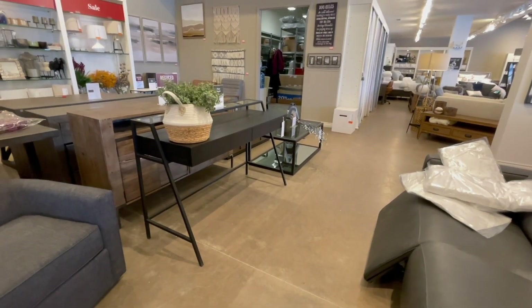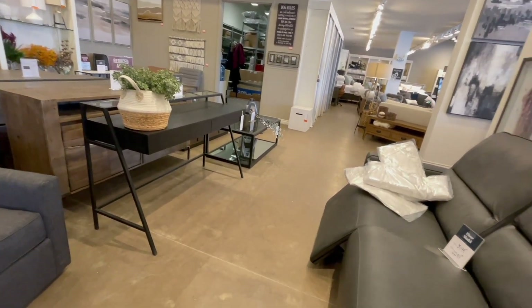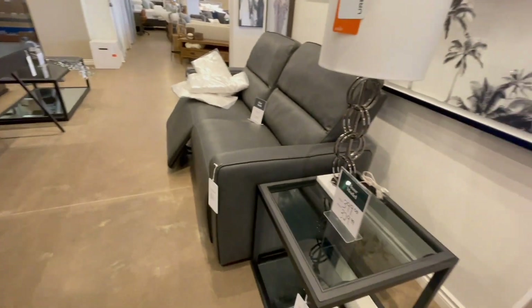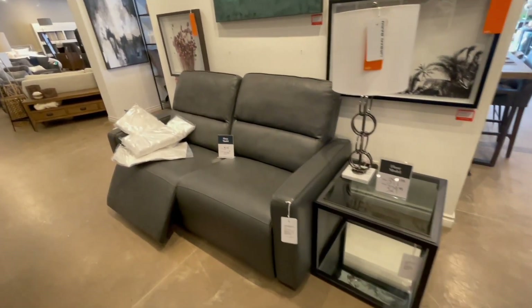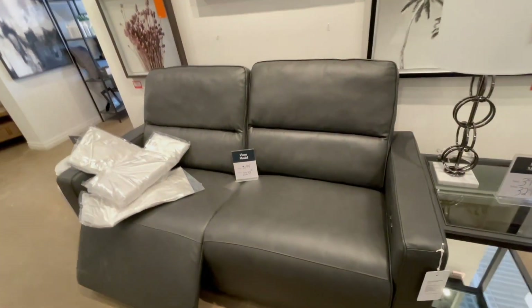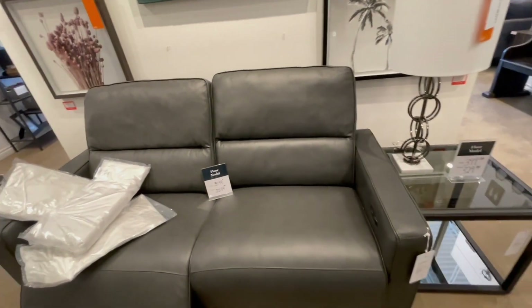That's a couch on clearance. That's a power recliner, but I think it is still high-priced even on clearance.